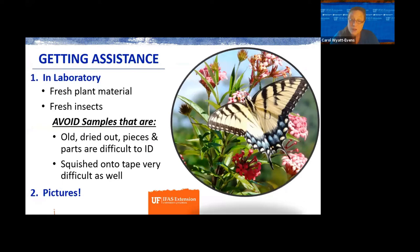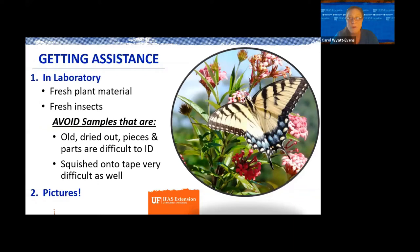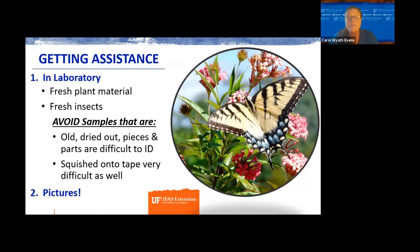We still do in-person visits. Now that our office is open, you can still bring things in. Sarah or I may not be in the office that day, but they let us know when something comes in. You can bring in fresh plant material or fresh insects. Put those into Ziploc bags, and the best thing to do is put it in the refrigerator so that when you bring it in, it's as fresh as it can be.